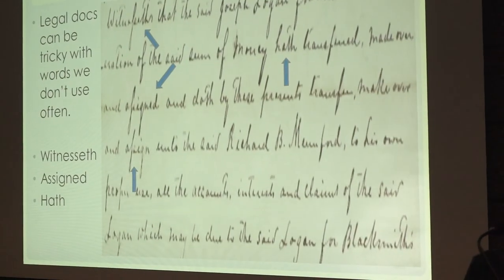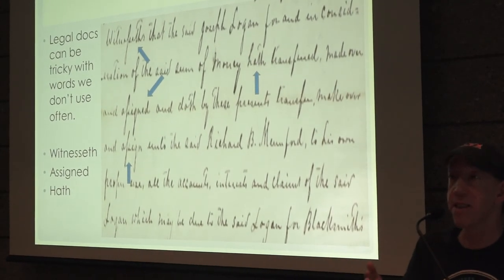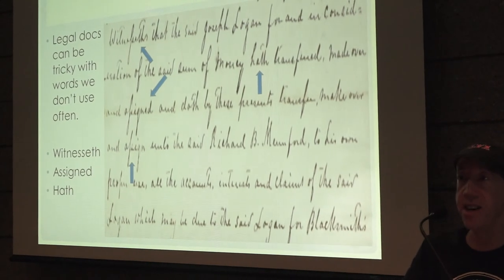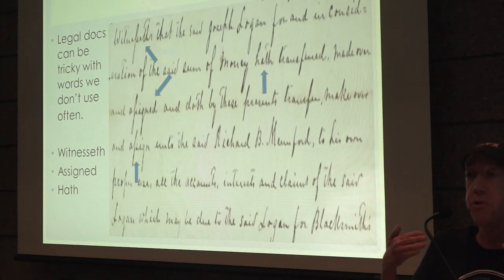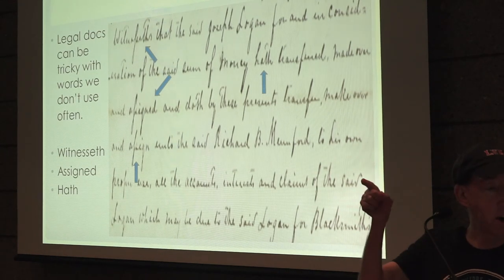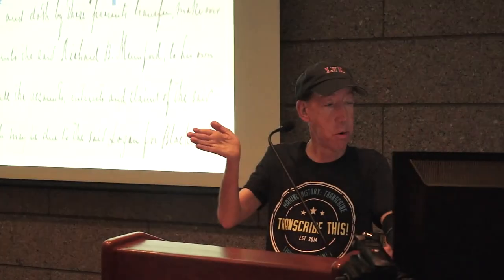Here's another legal document. We also have words we don't always use — in the top right, 'witnesseth,' meaning 'to witness,' which is very much a legal document term. The person crosses the T above the T, there's a double S involved, and the word 'assigned' appears — another double S. On the right we have 'hath,' a legal term for 'have' or 'has,' with an uncrossed T. Legal terms can trip us up because we don't see them often, but you'll see them a lot in these documents.